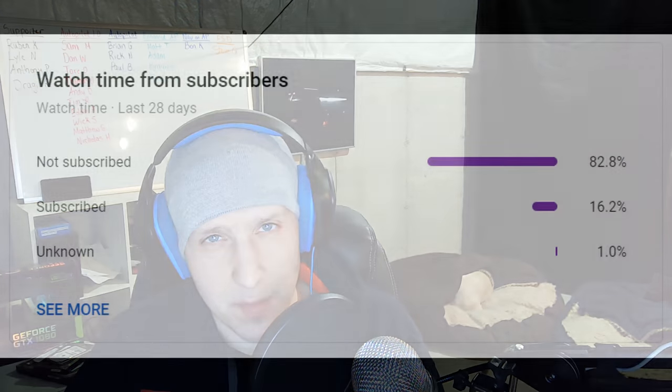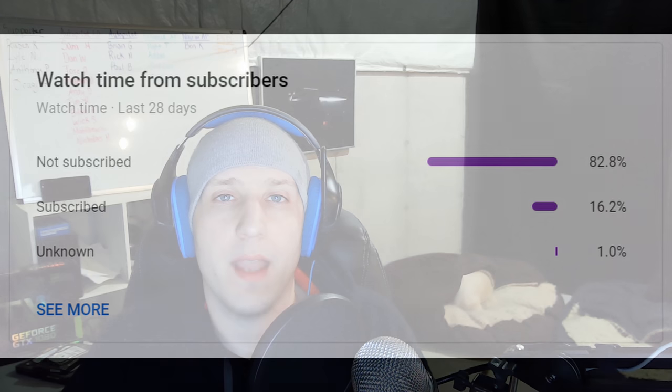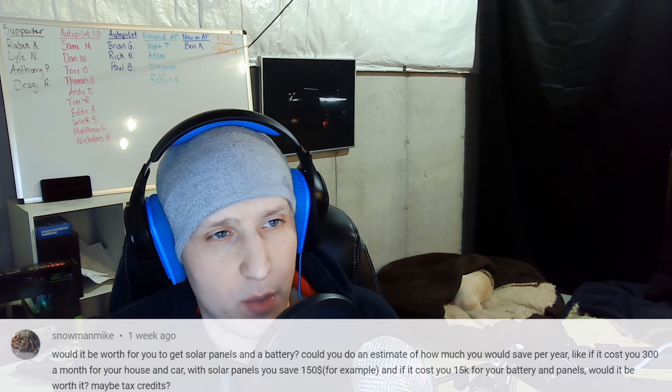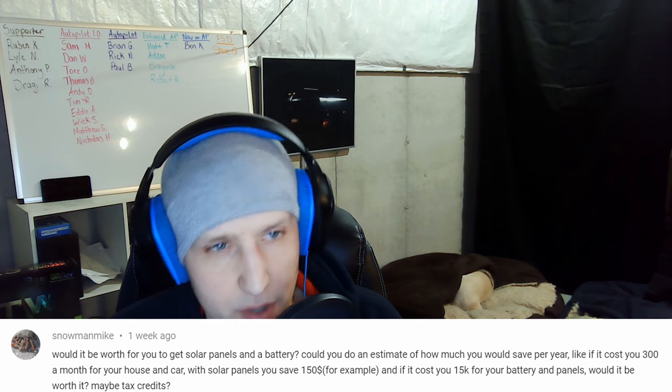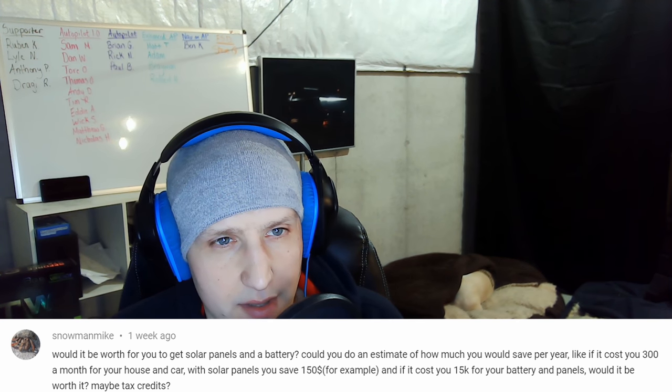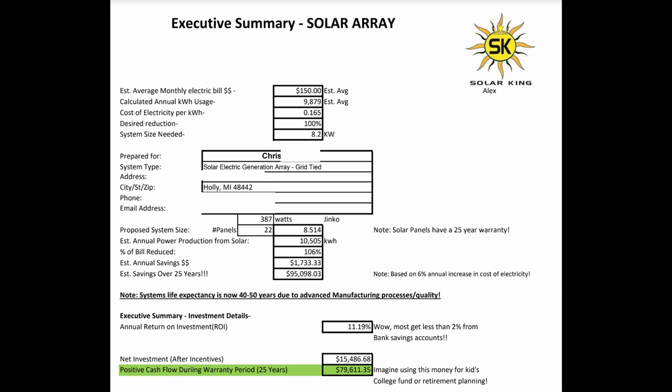Welcome to the end of the video. Over 80% of my viewers are not subscribed, so this is where I answer a question from you. Today's question comes from Snowman Mike: 'Would it be worth it for you to get solar panels and a battery? Could you do an estimate of how much you would save per year — like if it costs you $300 a month for your house and car, with solar panels you save $150, and it costs $15k for your battery and panels, would it be worth it, maybe with tax credits?' When you have an electric car, one of the first things you think of is getting solar for your house.